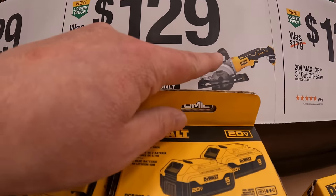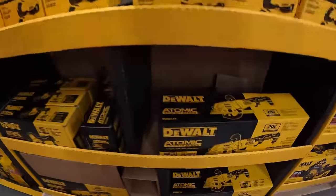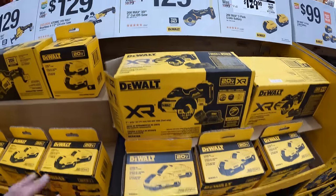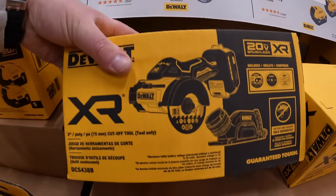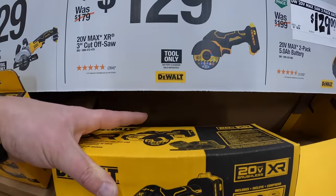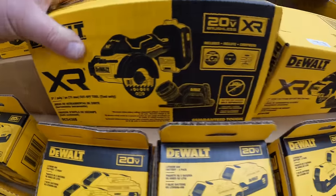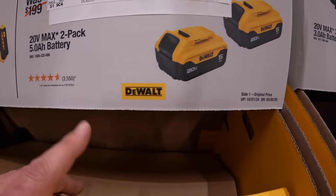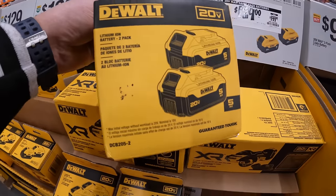$129 for their four-and-a-half inch circular saw. $129 for their XR 3-inch cutoff tool — these cutoff tools come with more than what's on display: there's a shield and a couple of wheels in there. $129, was $199, for the 2-pack of 5 amp-hour batteries, also in their own cardboard box.